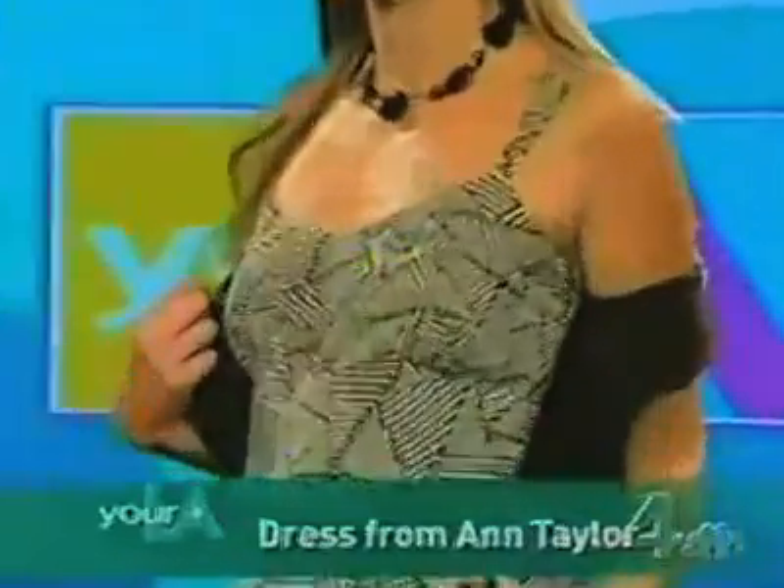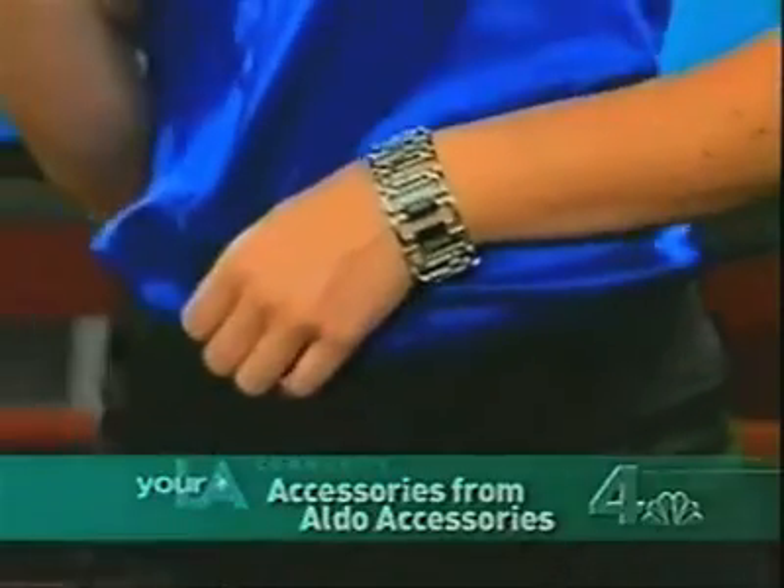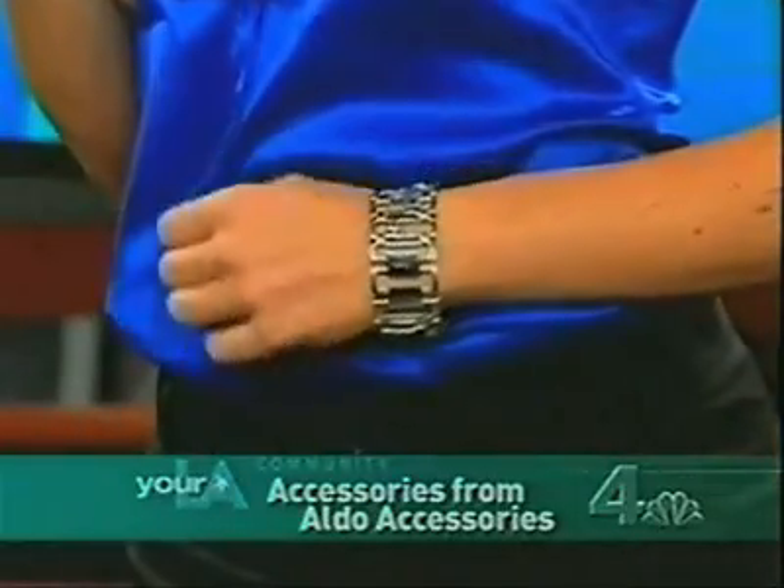And this outfit is from Anchor Blue — $30 from Anchor Blue. This dress I picked up at Ann Taylor. Silver earrings, silver necklace, silver bracelets — and you're set to go. We picked those up at Aldo Accessories. And this purse I got at Aldo Accessories and I love them.